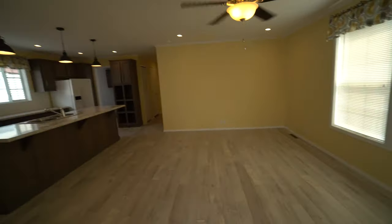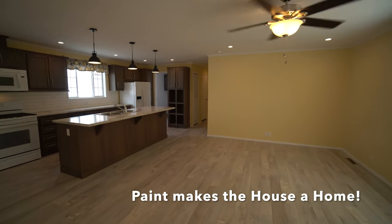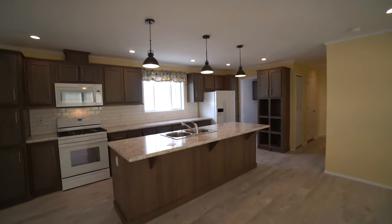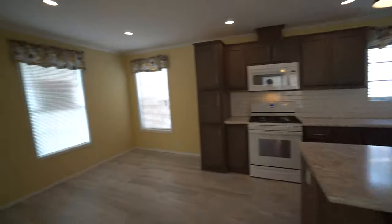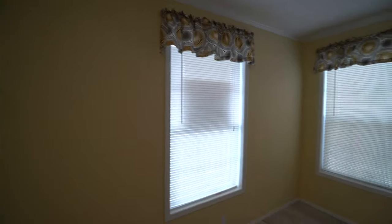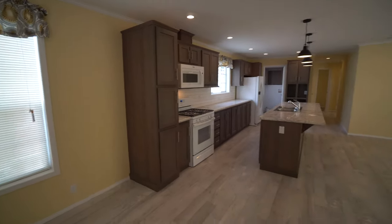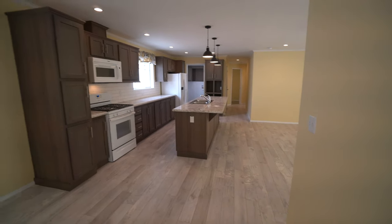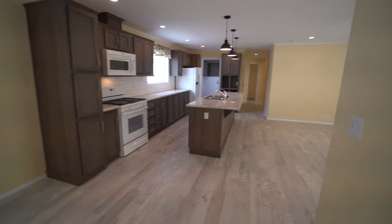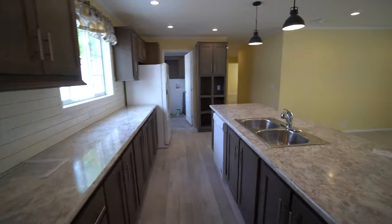Check this out — is this beautiful or what? This house is remarkable. Amazingly, the valances put in by the manufacturer really make this beautiful creamy yellow paint that the homeowner picked just really pop. This area we're standing in is the dining room, and we're looking at the kitchen where the cabinets really stand out against this color.